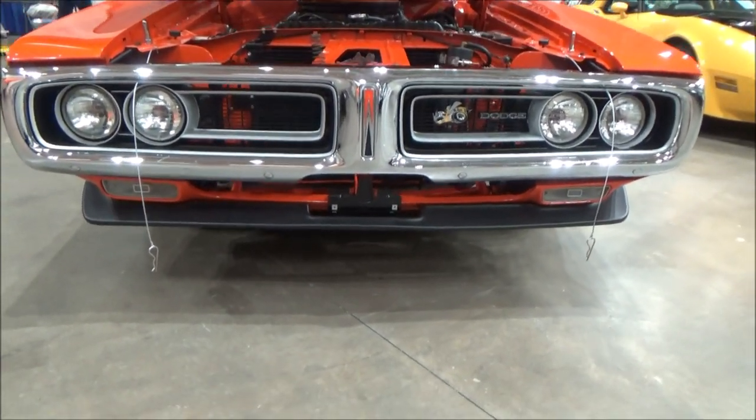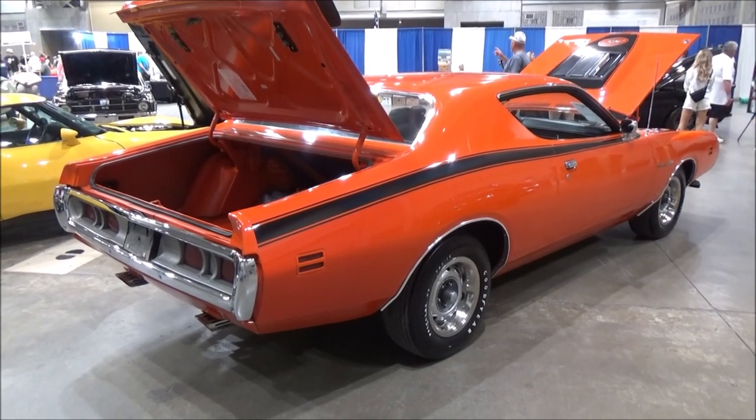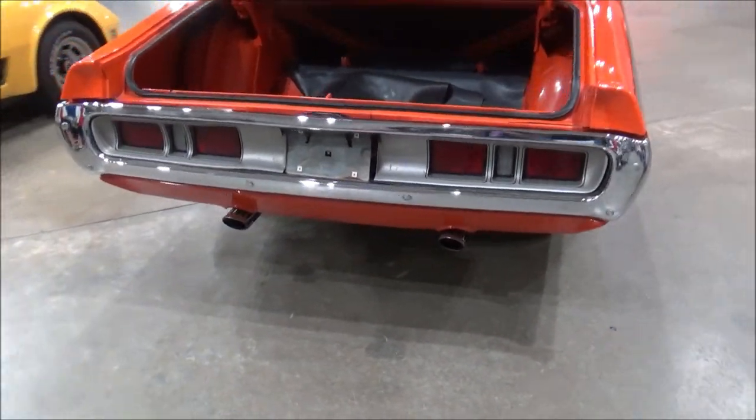It comes equipped with a 440 engine with a 6-pack. The seller says it's an all-original body with direct V2 Hemi Orange.